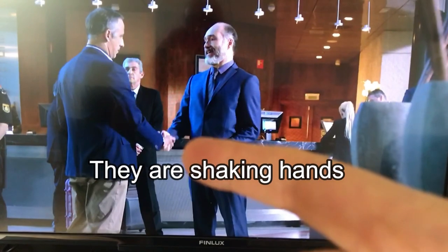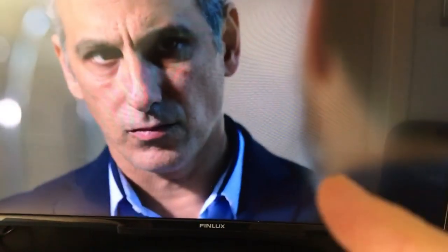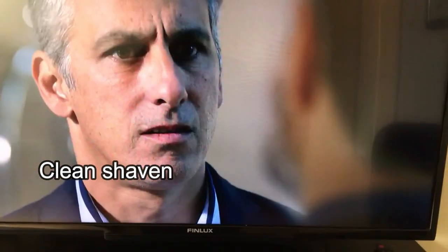Here we have two guys shaking hands — that's what we call it, to shake hands. This guy has a blue suit on and he has a tie on. The guy on the right also has a beard. His beard is dark at the top but very grey at the bottom, so he's got a grey beard at the bottom and his moustache is very dark. He's clean shaven — so he doesn't have a beard — that's what we call clean shaven.